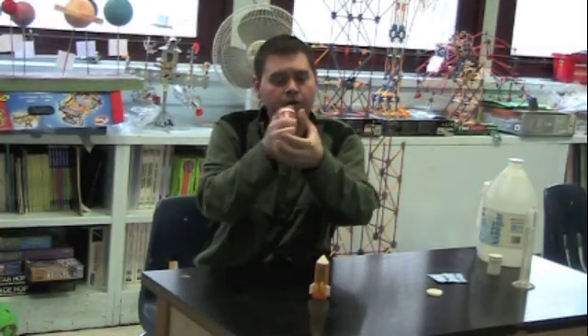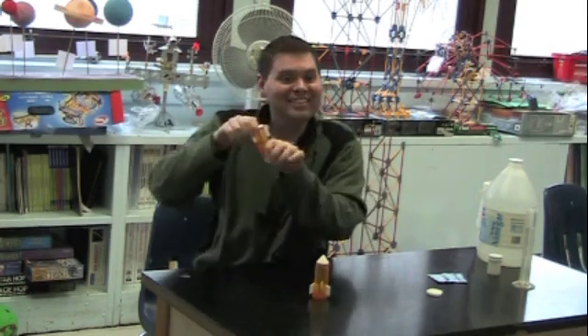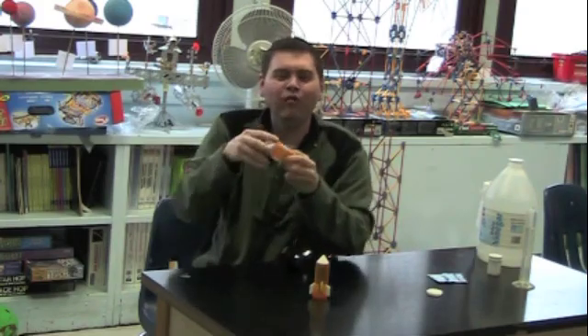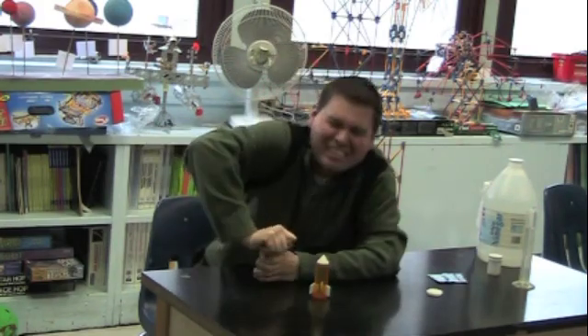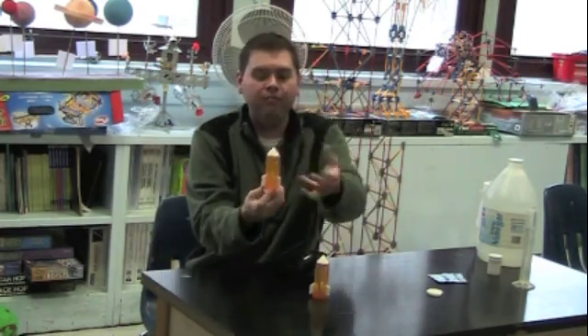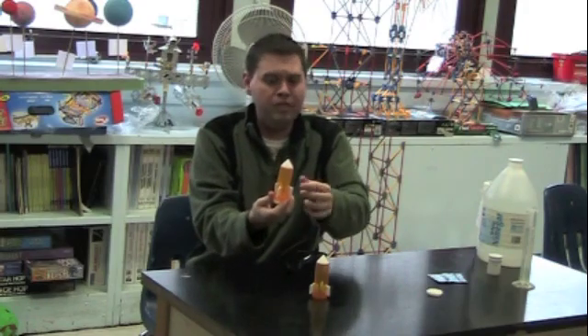I have a little rocket we created — a very simple one. It's a pill bottle with a snap cap. You want a snap cap, not the childproof ones, because we want it to be able to build enough pressure so that the pressure will be the propellant to send our thrust forward.